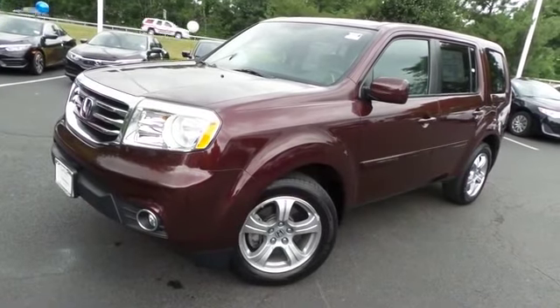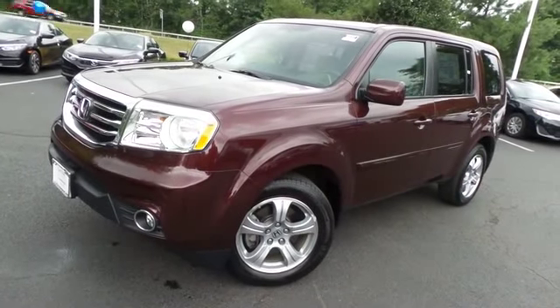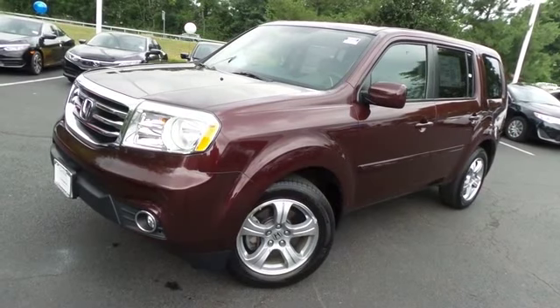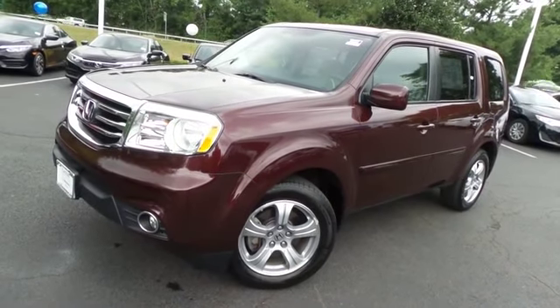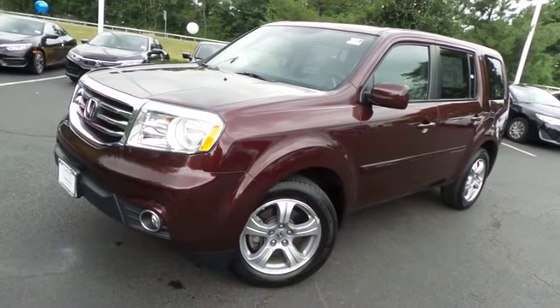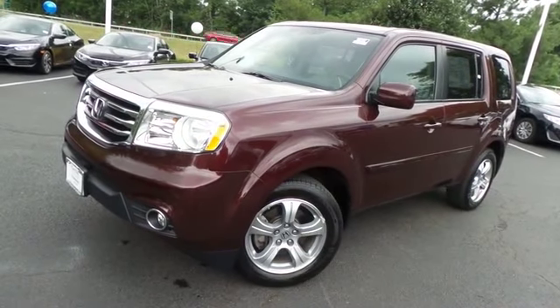Come down to Honda of Nanuet today and test drive this gorgeous, fuel-efficient 2014 certified pre-owned Honda Pilot EX four-wheel drive with Bluetooth, reverse camera, and only 22,000 miles.